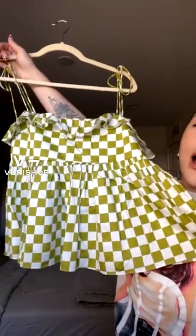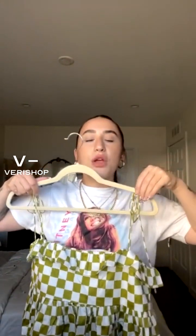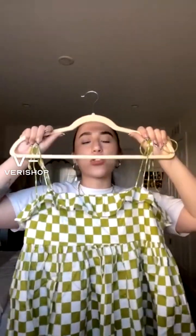This is the Natasha Checkered Top by En Sazon — definitely one of my favorite pieces from Very Shop so far, especially for summer. Even when fall and spring roll around you can pair this with a cute leather jacket or a cardigan. It's just so functional.